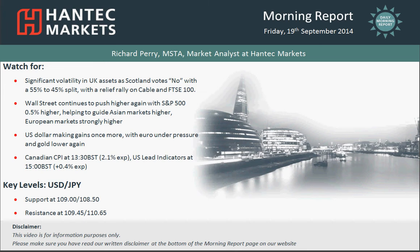Hi, and welcome back to today's Morning Report, Charter Appraisals, with me, Richard Perrymark, Analyst at Hand Tech Markets, on Friday the 19th of September.